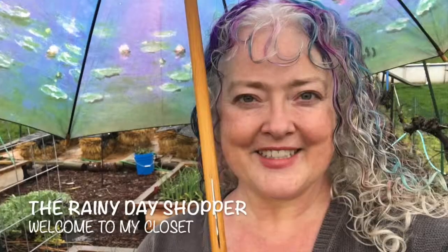Goodwill bins haul part two right after this. Hi, I'm Amy the Rainy Day Shopper, welcome back to my channel. You can find me here on YouTube as the Rainy Day Shopper, over on Instagram as the Rainy Day Shopper, and my closet on Poshmark is also the Rainy Day Shopper. I do have an eBay, a Pinterest, and a Curtsy set up as the Rainy Day Shopper, but I'm not really super active on those as yet.